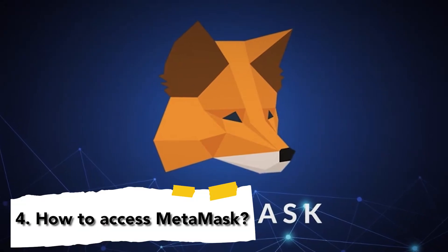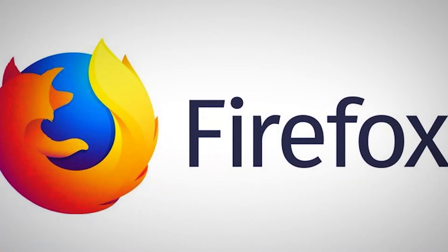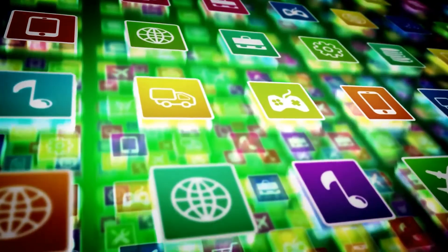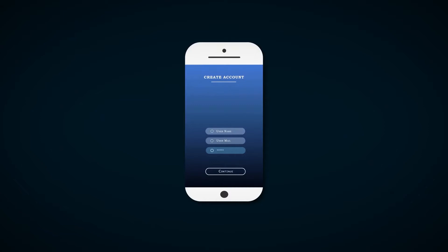How to access MetaMask. You do not register for MetaMask on a website, but rather install it as a web browser extension. The browser extension is available on Chrome, Firefox, Brave, or Edge. The mobile app is available through both the Apple App Store and the Google Play Store. The mobile apps have all the functionality and features of the browser extension, including account creation.